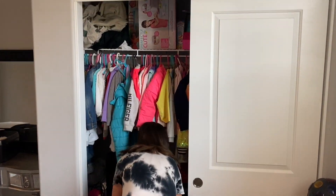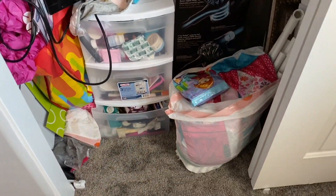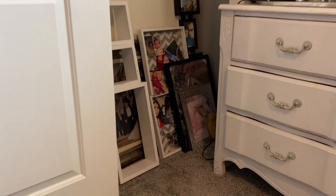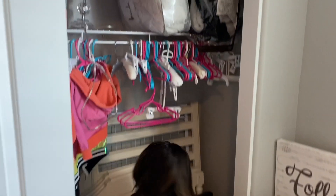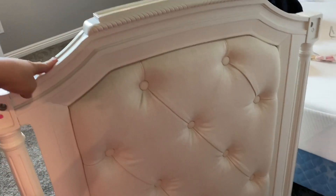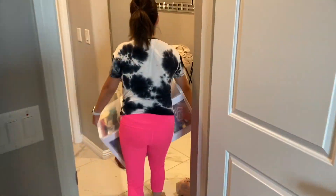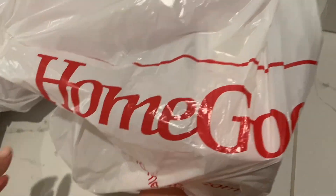I wanted to mention something really quick — she wasn't sleeping in our room, she was actually sleeping with her sister. But I decided to give her her own room because now that she's starting school, they're going to be on different schedules. My other one is three years old and she is five, so I felt like it's better to just give her her own big girl room. We were all very excited to split them and have each of them with their own room. I'm excited — I hope you guys like it, let me know in the comments if you like the transformation.